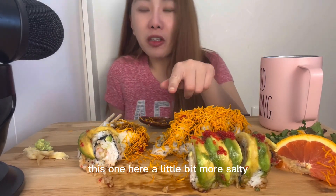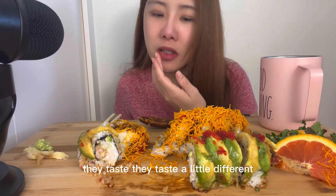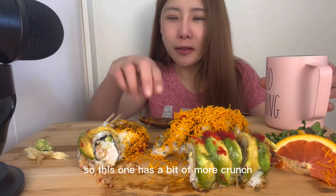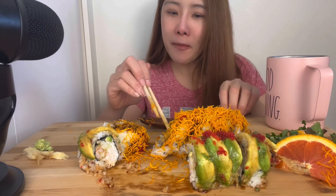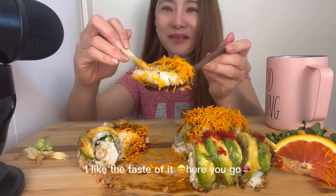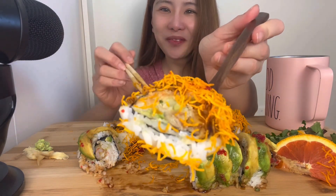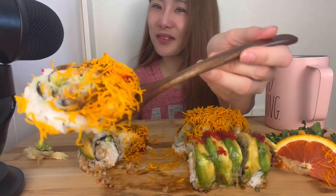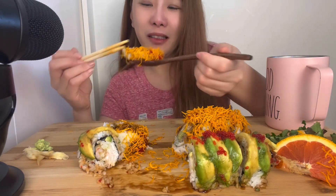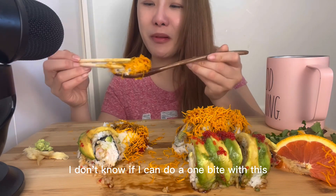This one here is a little bit more salty. They taste a little different. Trying to figure out what the difference is. So this one has a little bit more crunch with the flakes on top. I like the taste of it. It actually looks way better in person. I don't know if I can do one bite of this.